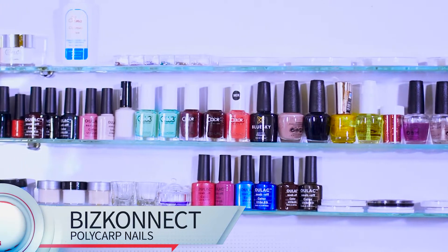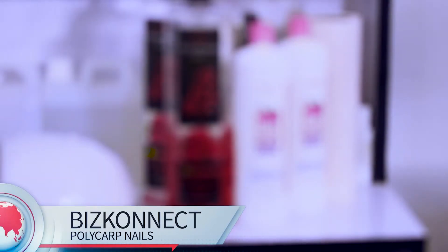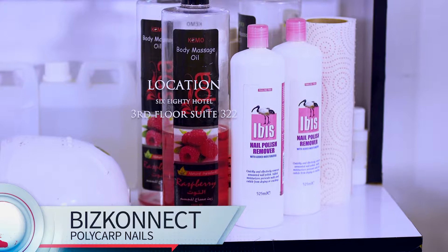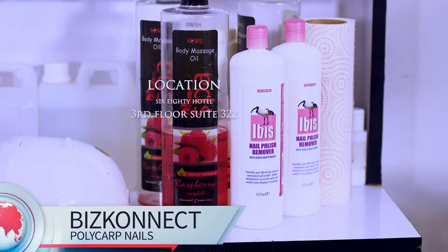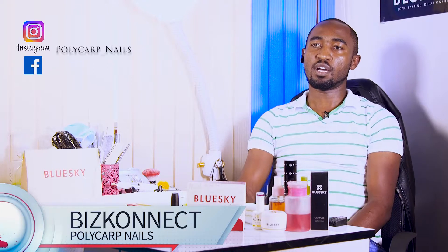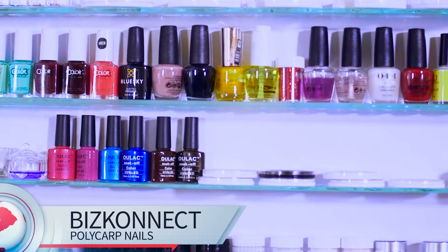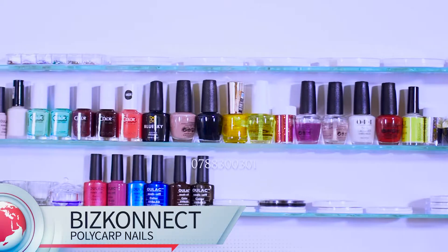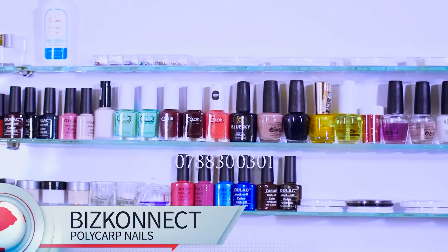Our physical address — we are located at 680 Hotel Building, third floor, Suite 3, number 22. Our social media handles are at polycap_nails — that is on Instagram and on Facebook. You can follow us and contact us through our direct number, which is 0788-300-301.